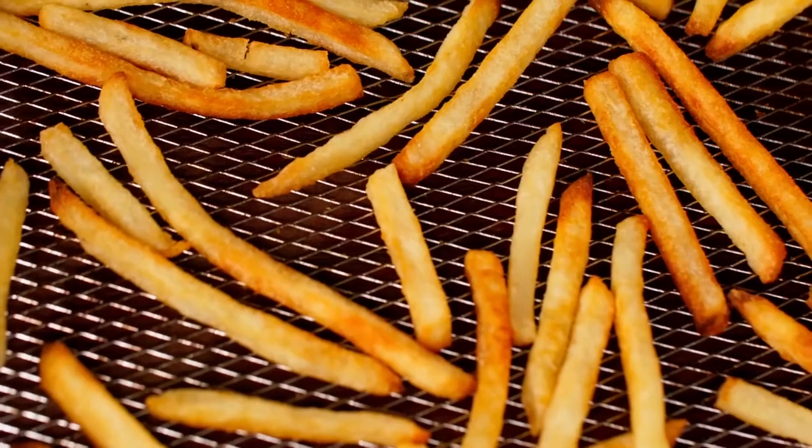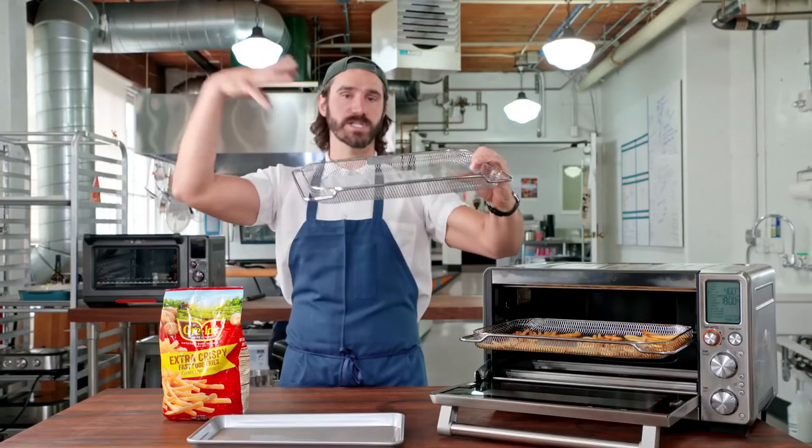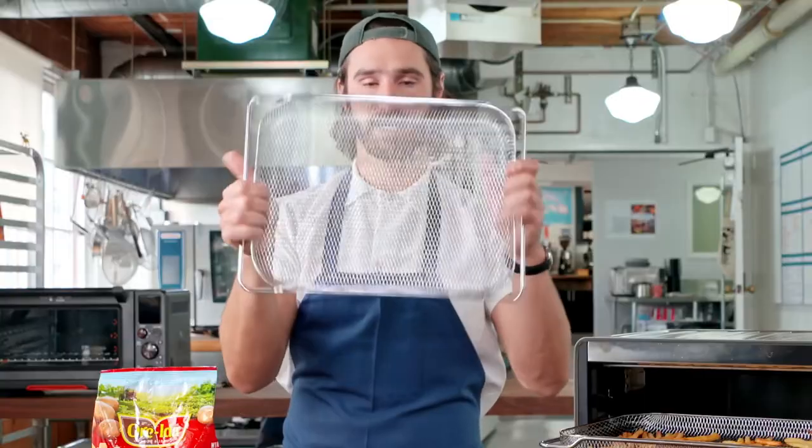So put it on an air fry rack — all these little woven holes help the moisture get off the surface, off the fry, out to outer space. Moisture be gone. Use an air fry rack.